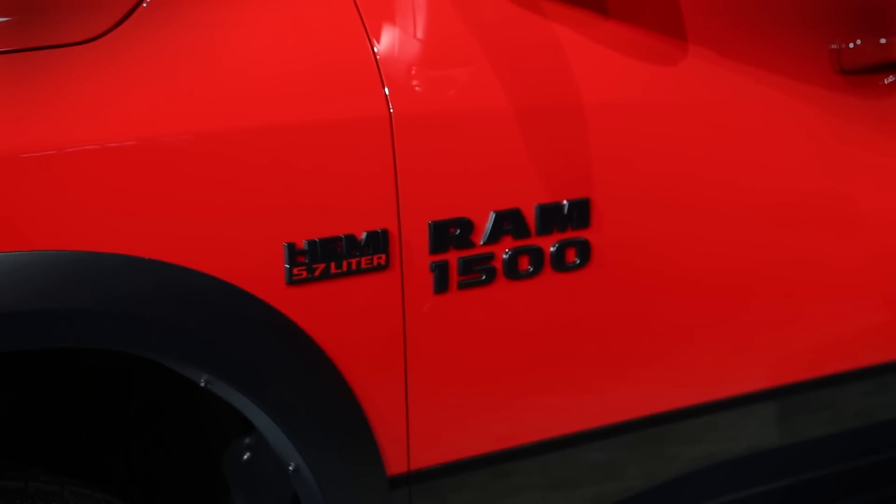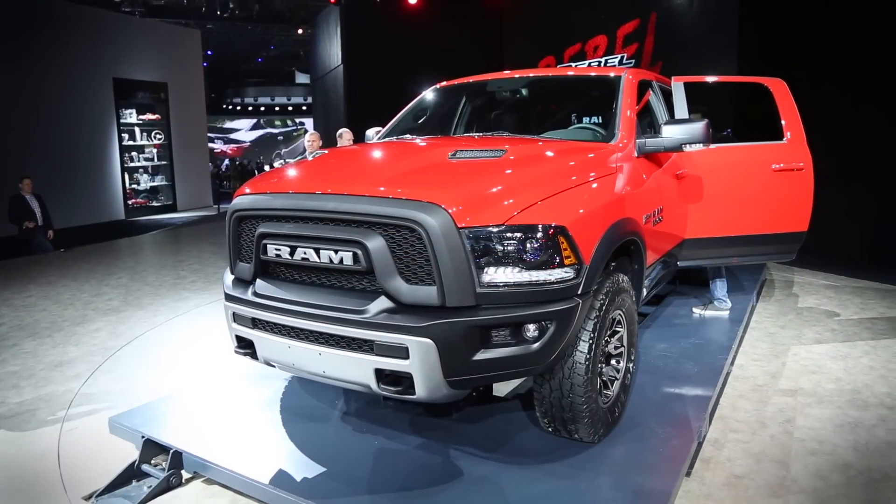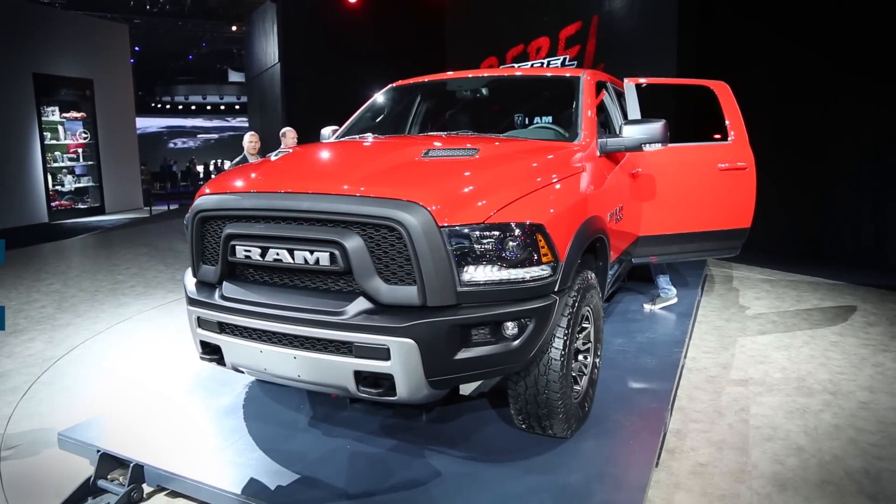Inside, that same tread pattern is matched on the seats as well. We absolutely love the powder-coated bumper and flared cutouts. If you're like us and have absolutely fallen in love with this Radar Red Dynamo color, luckily you won't have to wait long. The Ram 1500 Rebel goes on sale in the second half of 2015.